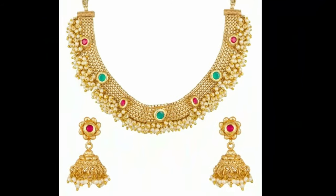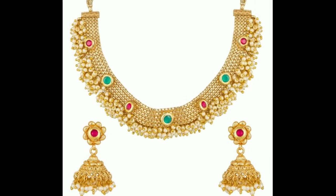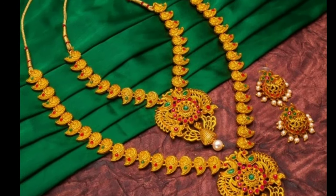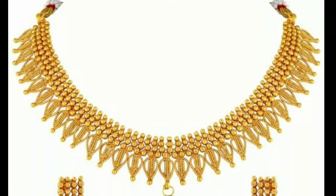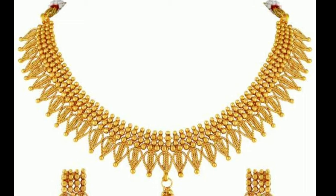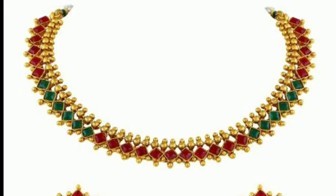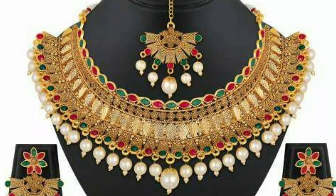The neckline of the dress will impact your choice. A collar necklace is perfect for V-necks, scoop necks, boat necks, and off-the-shoulder styles. A choker can be worn with anything but a turtleneck. A matinee works with almost anything, while the princess necklace is best for high necks.